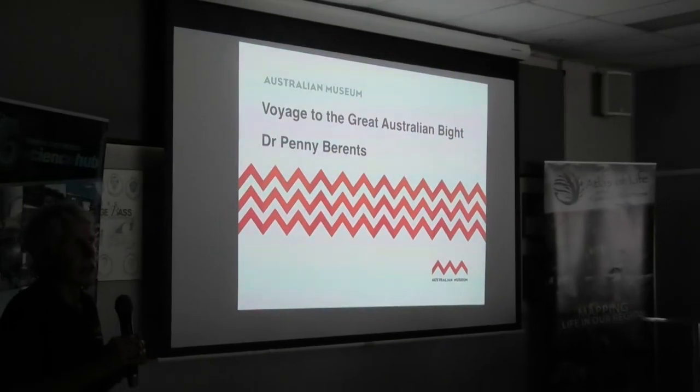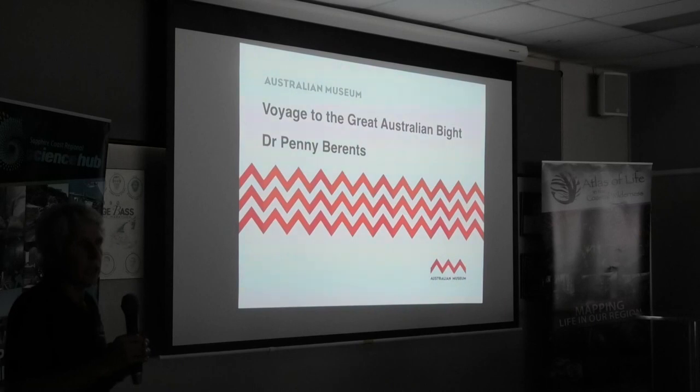It's the Museum's job — the scientists of the Museum — to try and understand Australia's biodiversity and how it relates to the wider Indo-Pacific region.